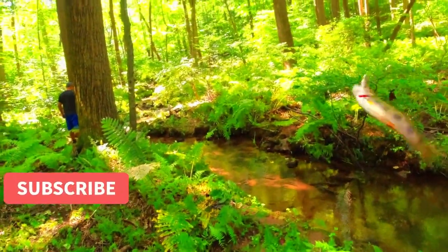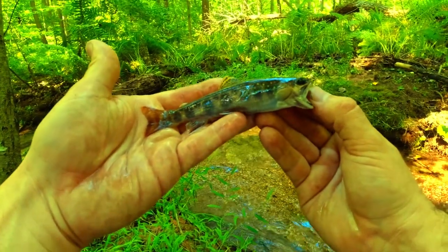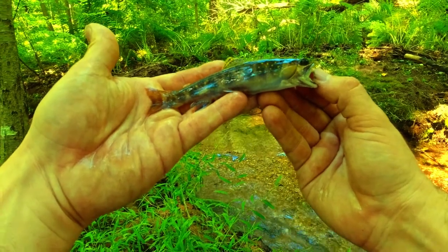Got one. Oh my god, it's a brookie. Oh my god, it's a brook trout. Beautiful brook trout in southeast PA.